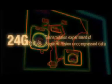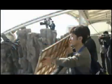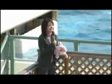In the future, Super High Vision will be delivered to the home. With this in mind, new transmission technologies are being developed for Super High Vision broadcasting.